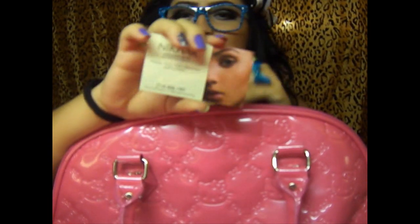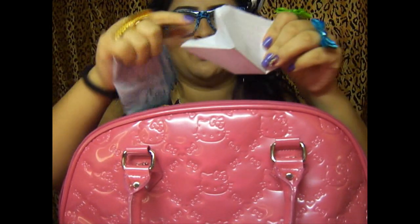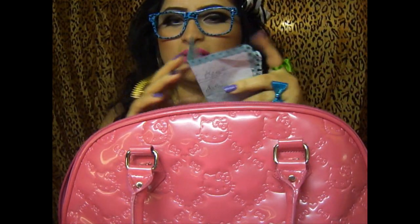Oh, this is like a business card for where I go to get my eyebrows threaded. Let's see - it has so many papers in here. Oh, this is a direction slip. Hello Kitty everything, you guys - I love Hello Kitty a lot. I don't care if people say Hello Kitty is bad - it's just cute to me. This is some directions to get to one of my friend's houses.